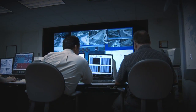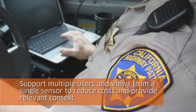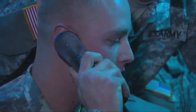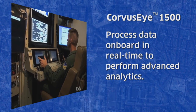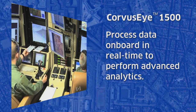Wide area motion imagery supports multiple users from a single platform to help reduce costs and provides users the relevant context needed to make more effective decisions at a faster pace. In addition, the Corvus Eye 1500 is capable of automatically performing advanced analytics onboard to process data in real-time and control multiple modalities.